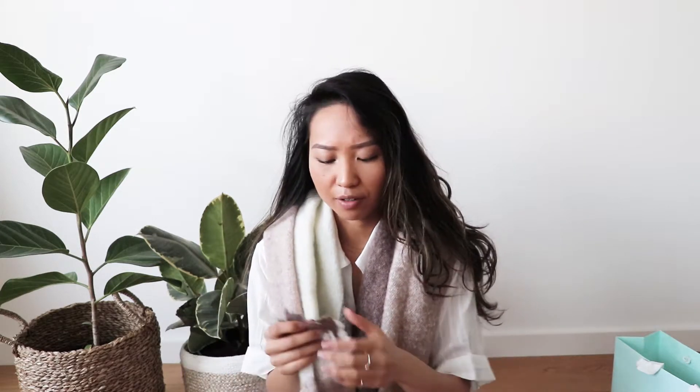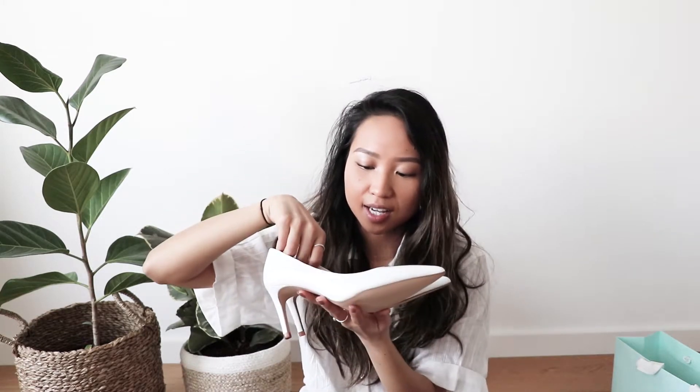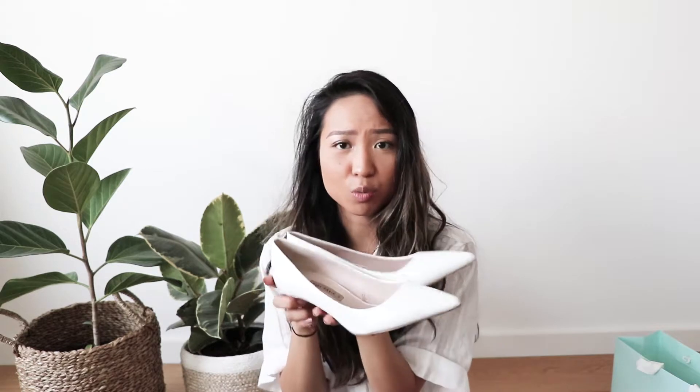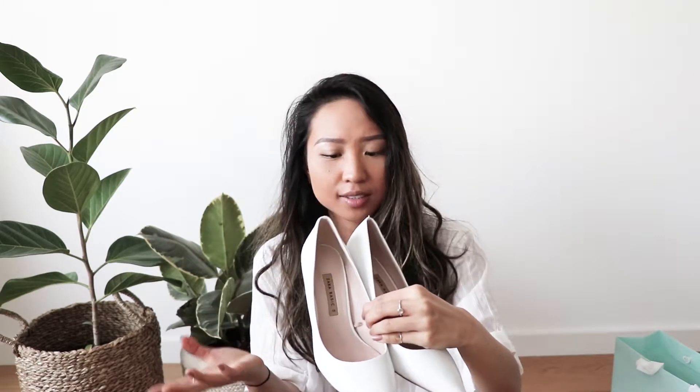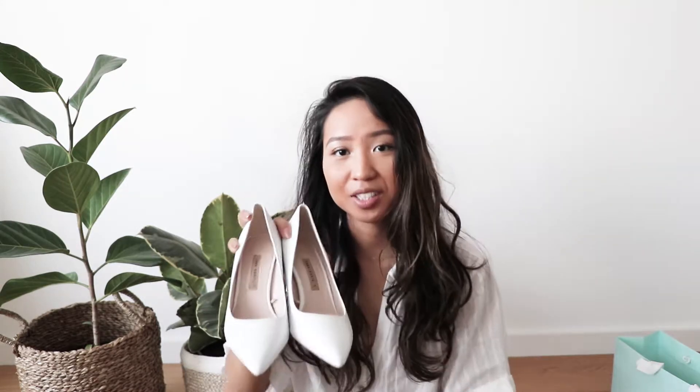This scarf only cost me $20 and the original price was $40. I also went to Zara and found this cute pair of white pointy shoes that I definitely had to get. I don't usually wear pointy shoes but I feel like it's just a good pair of heels to have. It really goes well with everything and makes your outfit look so much more elegant. It was around $60, originally $100.